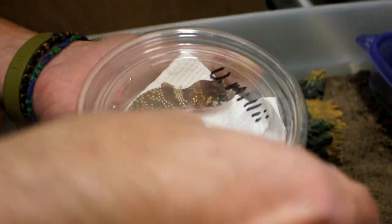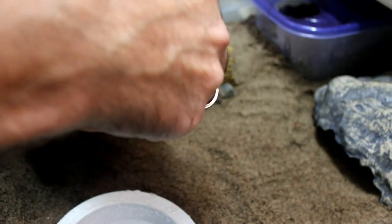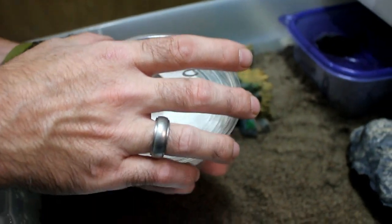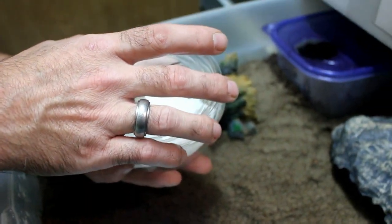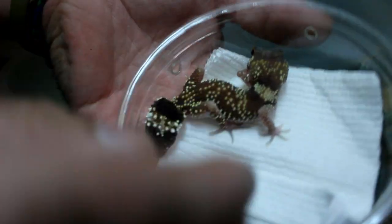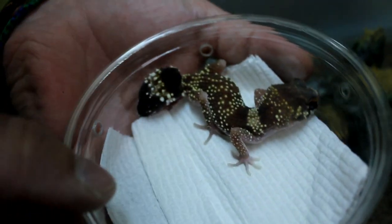These guys are awesome. I was really psyched when Dave said he had these. These are Australian barking geckos, and I love their name — Underwoodosaurus milii. I think it's a pretty cool name. This is the male.